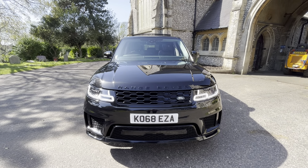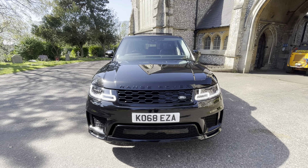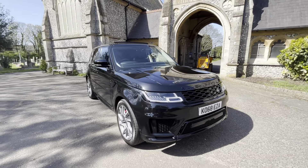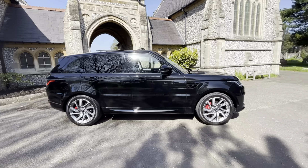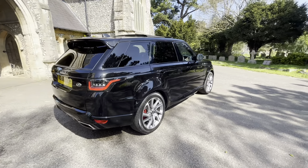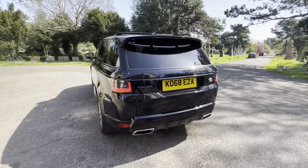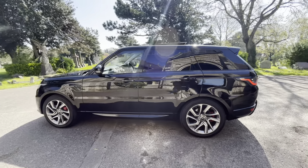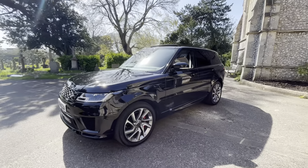Here we have an absolutely stunning example of a 2018 68-plate Range Rover Sport P400e, a petrol plug-in hybrid automatic doing just over 72,000 miles. Finished in black with a black pack, it's an Autobiography Dynamic. It comes with full and up-to-date service history with four services, and recently just had its EVHC check on the hybrid battery. It comes with six months warranty, and finance options are available — check our website browns-autos.co.uk or give us a call. My name is Josh, and I'll be more than happy to assist you.